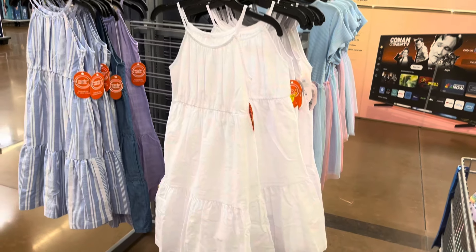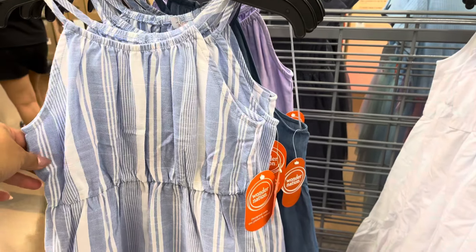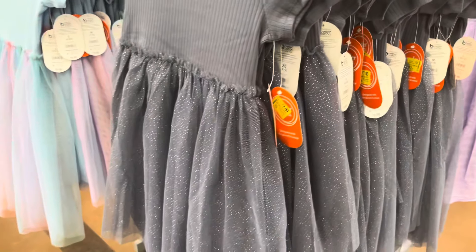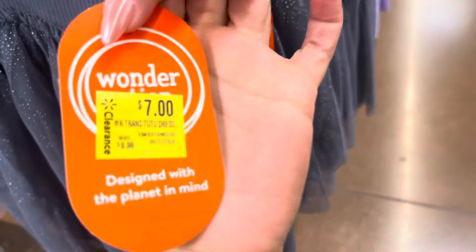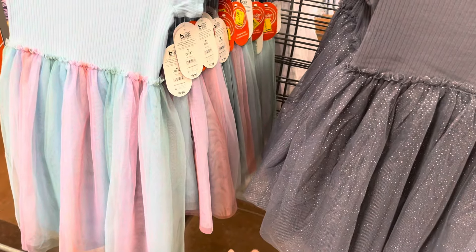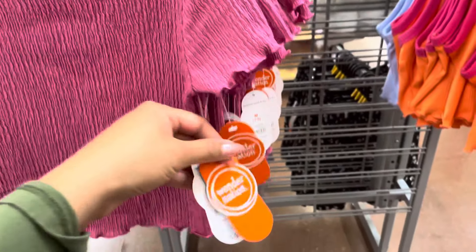I found some more dresses — these are seven dollars. They have this white one, marked down from almost fifteen dollars. They also have this one for seven. On this side they have some more also at seven dollars — a gray one with glitter and another one. These shirts say three dollars but this one is actually scanning to only two dollars.